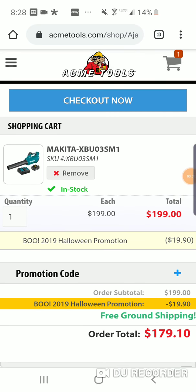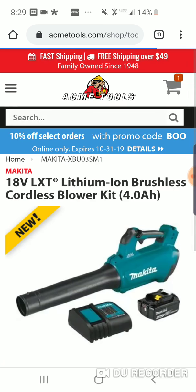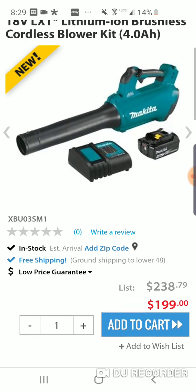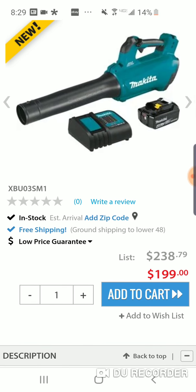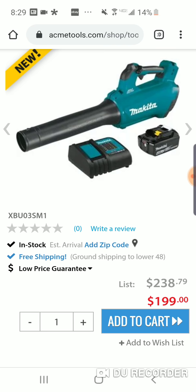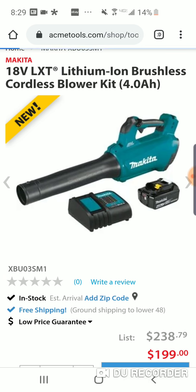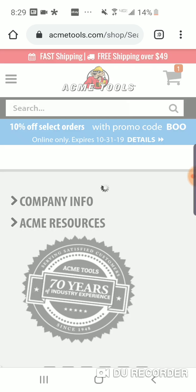Hey folks, real quick — during the last video we focused a lot on the Milwaukee stuff, but all this Makita stuff we talked about — the 2020 stuff — that's going to be available. They're taking 10% off that also. We talked about the new 18-volt blower, much cheaper than the 36-volt, and you get three batteries with that. You only get one with this, but $199 guys. Super excited to finally check this out. The BOO promo code works for Makita, works for Bosch, it works for DeWalt.